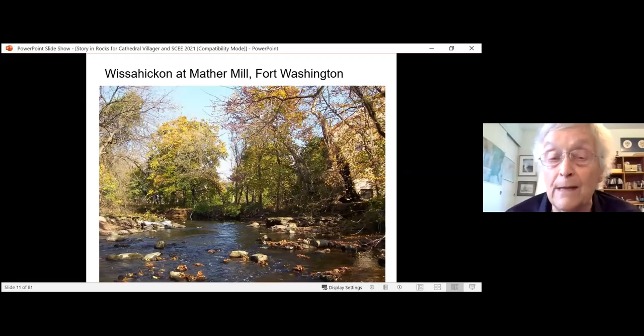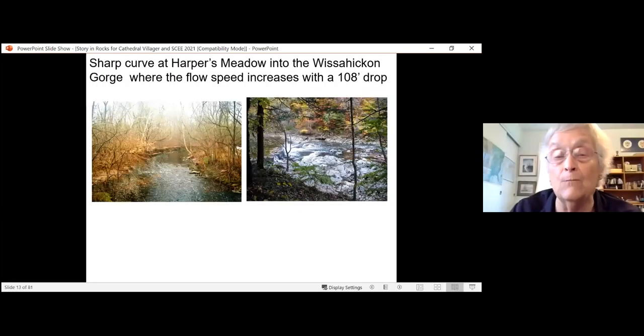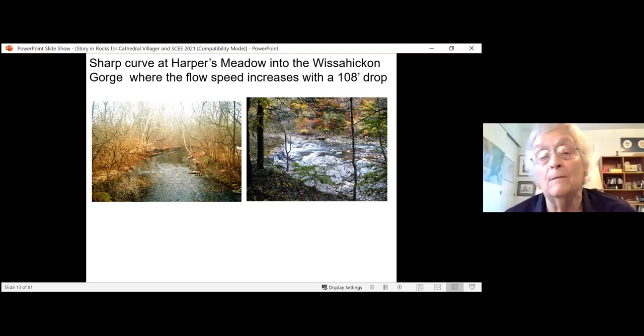When the stream starts to drop, we begin to see ripples. This is near Mather Mill along Bethlehem Pike. The Wissahickon flows through Morris Arboretum, and several branches flow through the Arboretum — this is the branch that flows by a building called the Springfield Mill, and you can see the drop is beginning to pick up. The creek passes through the Chestnut Hill College campus, and then it makes a sharp right-angle turn and enters the Wissahickon Gorge, which is going to be very different. There's going to be a 108-foot drop between Chestnut Hill College and the creek's mouth.